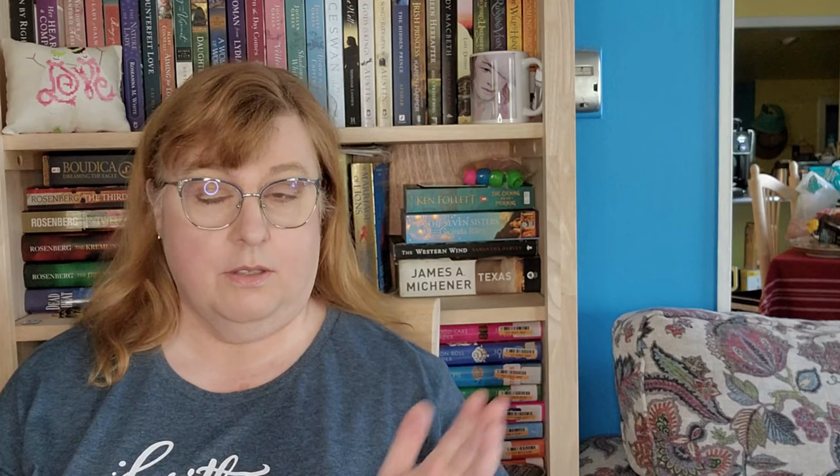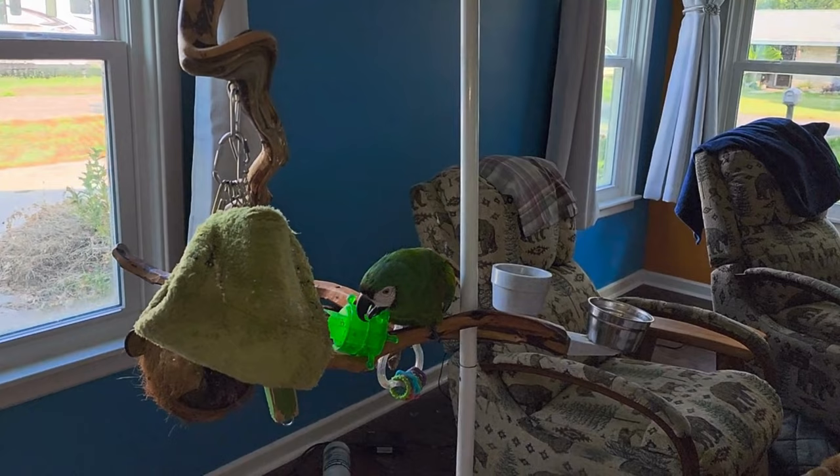I do have an actual macaw who is sitting over there eating breakfast. I will insert some footage here if he's cooperative later. Hello, Pickles. Hello, Pickles the bird.